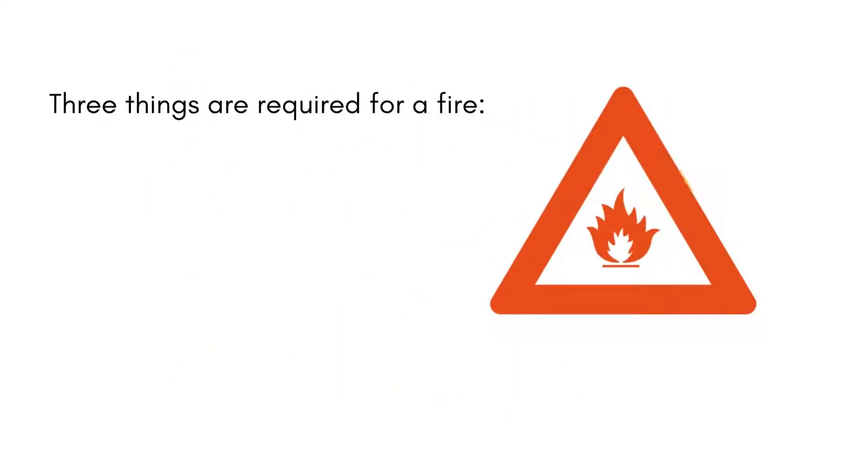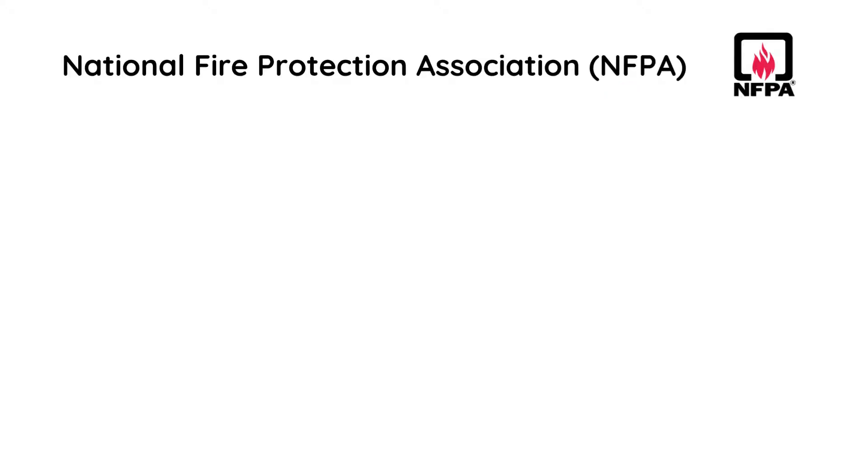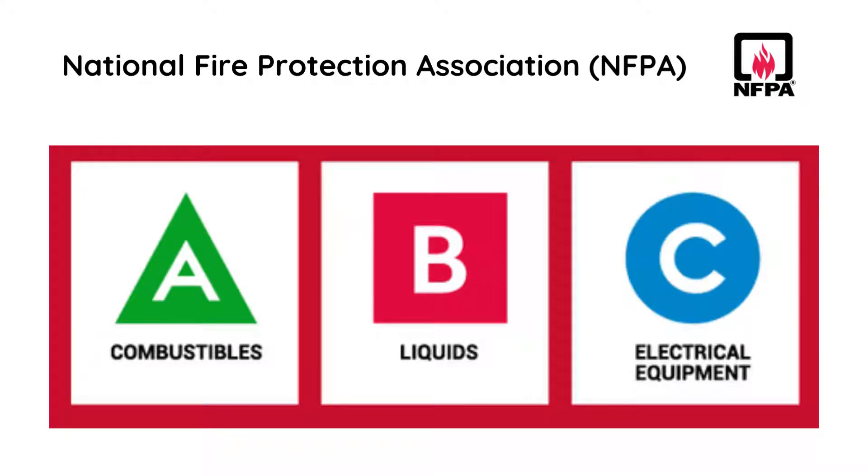Basically, three things are required for a fire: fuel, heat and oxygen. The National Fire Protection Association has classified fires into three basic categories: Class A, B and Class C.